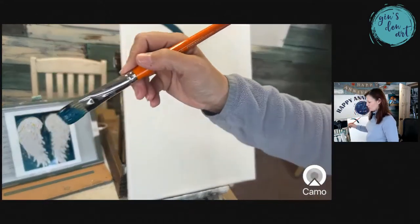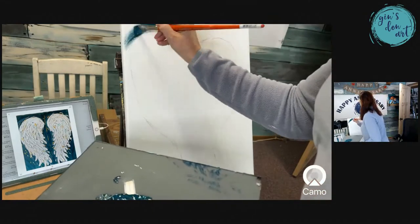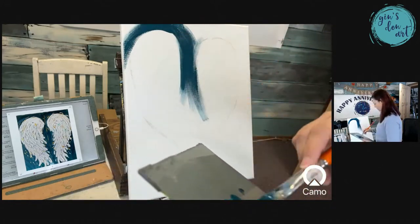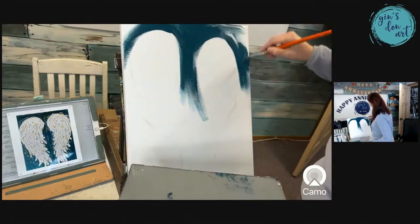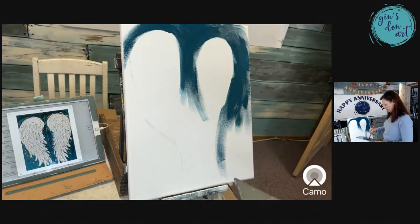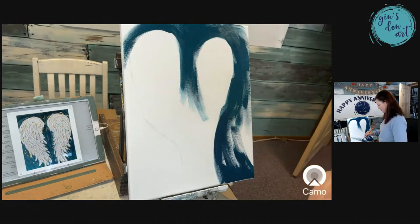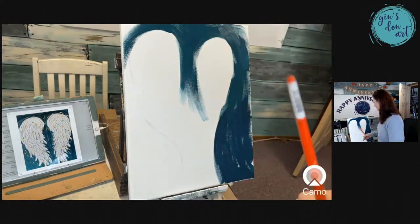I don't know what that noise was — hopefully y'all can still see me okay. Somebody just texted me or something. I'm going to fill this in, not everywhere but all around the outside. I want to go a little bit more into the inside too, because some of those angel wings — the ends of them look kind of feathery — and I still want that blue color to come through. I'm going to go a little bit further with that and grab some more phthalo green and some white as well.